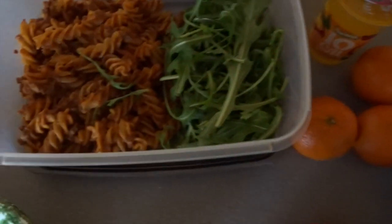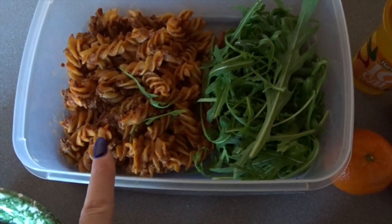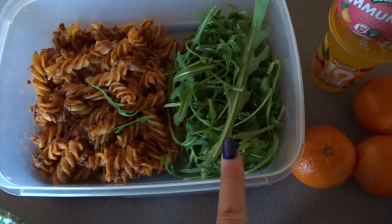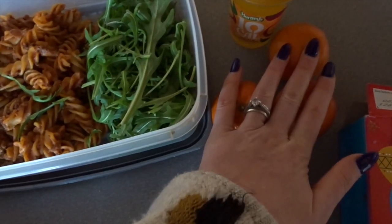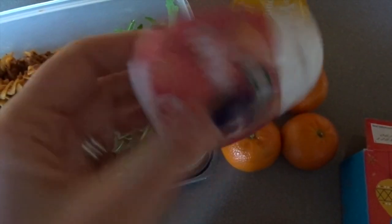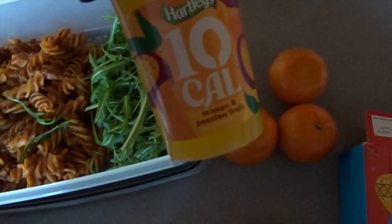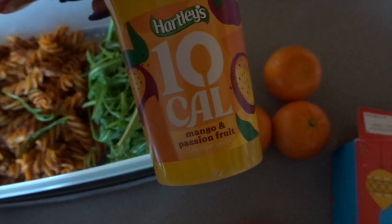I've also got a tablespoon of Nestlé's Carnation caramel drizzle which is two and a half sins for 15 grams. What I'm taking to work with me today is the cheeseburger pasta which I had yesterday — I've got a portion of it today — and then I've got half a box full of rocket. Then I've got three easy peelers which are full of speed, and I'm taking the Robinsons squirt which is sugar-free and free to flavour some water.